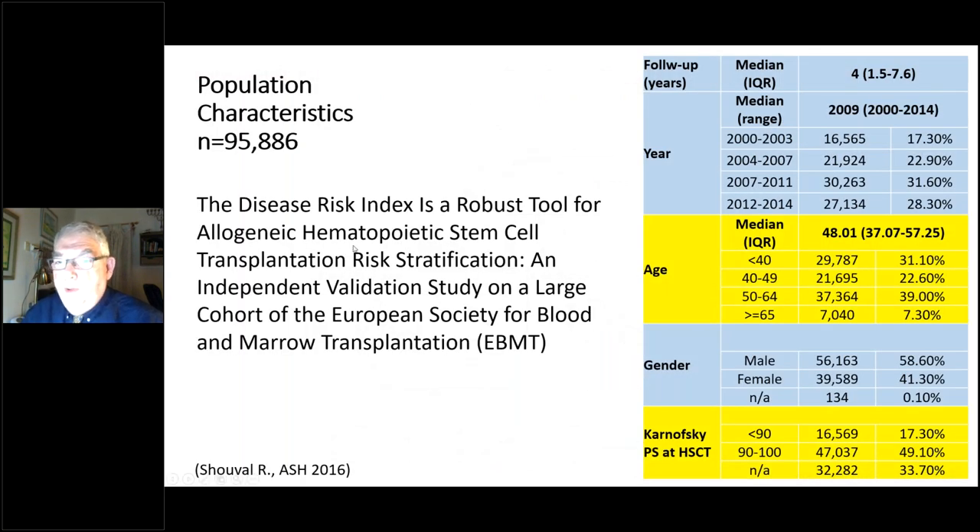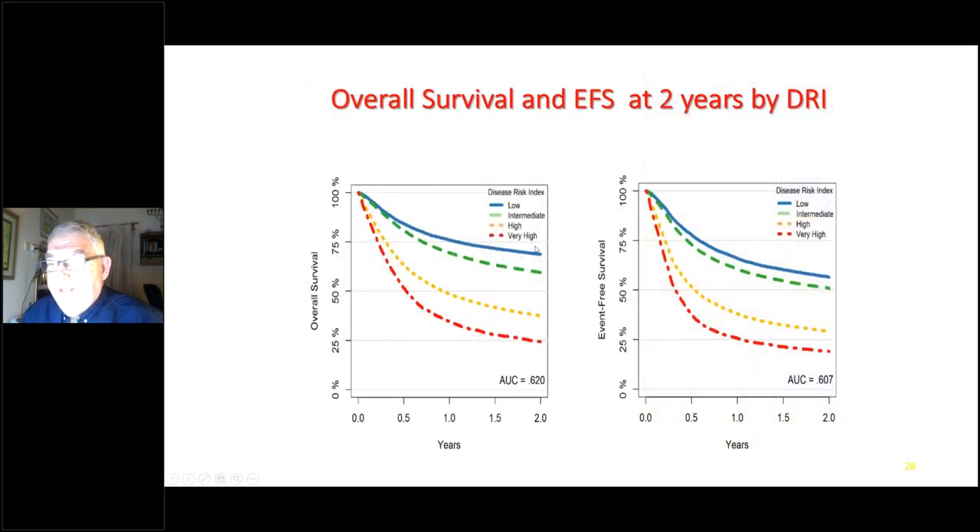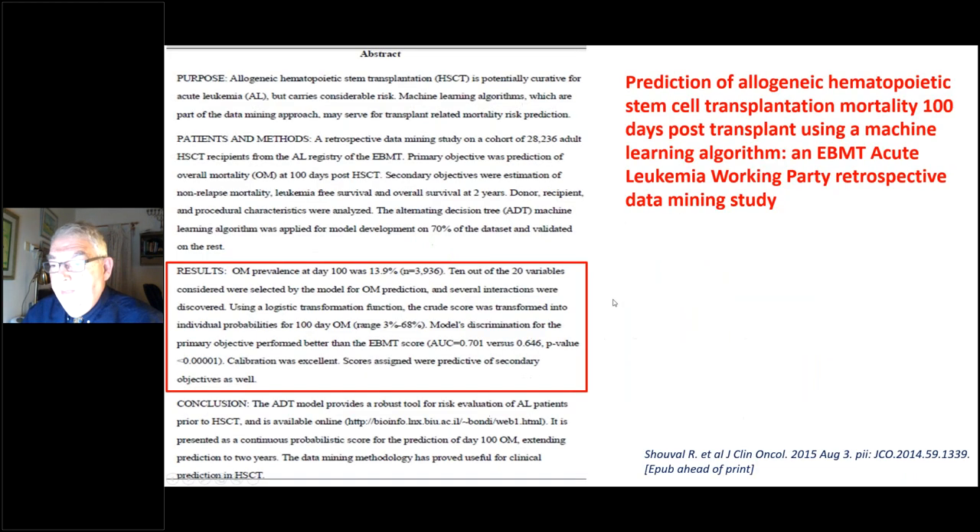Combining all factors, we developed a Disease Risk Index with Professor Armand at Harvard and examined approximately 100,000 transplants in the EBMT registry. The Disease Risk Index nicely discriminates between low, intermediate, high, and very high risk groups of patients, predicting both overall survival and event-free survival.